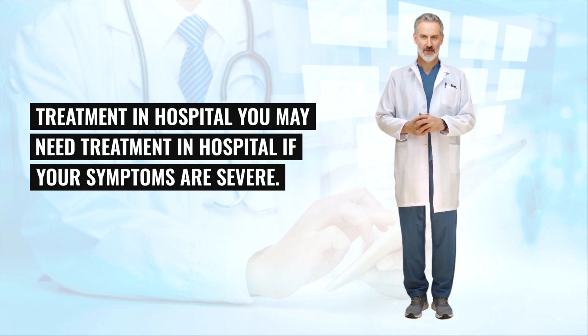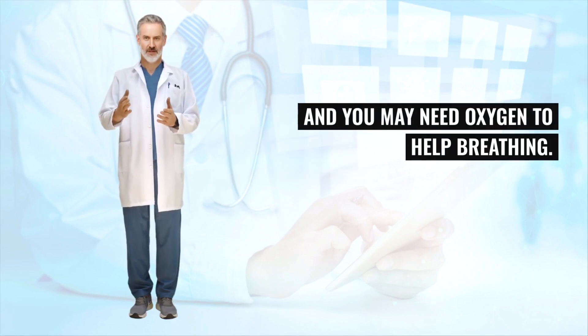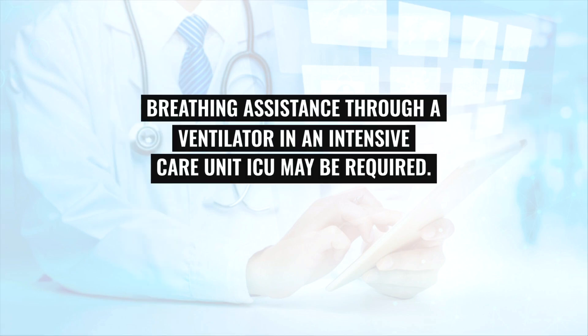You may need treatment in hospital if your symptoms are severe. You'll be given antibiotics and fluids intravenously through a drip, and you may need oxygen to help with breathing. In very serious cases of pneumonia, breathing assistance through a ventilator in an intensive care unit (ICU) may be required.